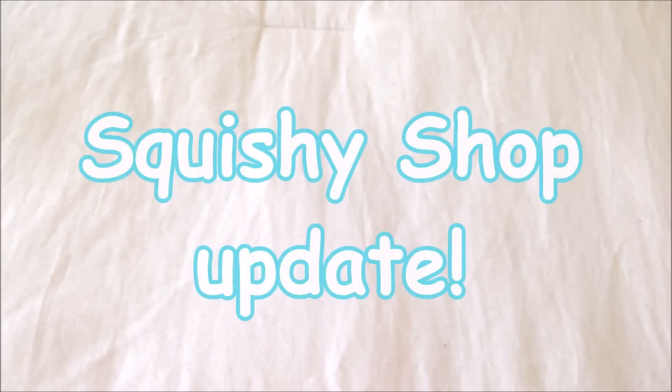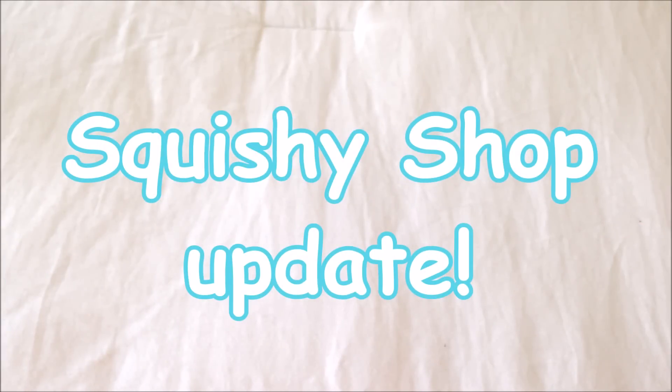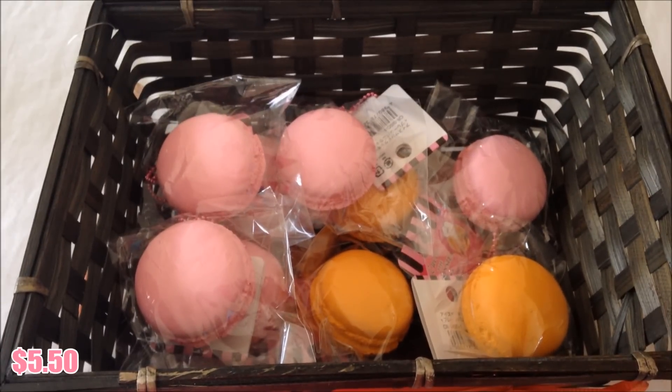Hey guys, I'm back with another shop update and I got some new squishies which I'm so excited to show you. You guys have already seen the rules at the beginning of the video, so let's get started. First off, I'm going to show you these macaroon squishies which are so cute.